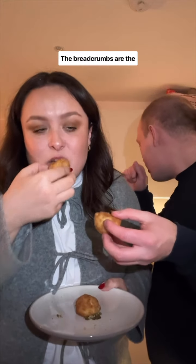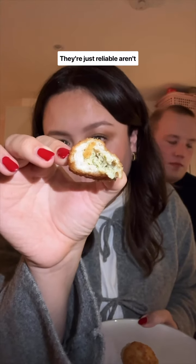Last year's favorite is back — the mini chicken Kievs. They're so garlicky and delicious. The chicken tastes lovely. The breadcrumbs are the perfect level of crispy. They're just reliable, aren't they? Five out of five.